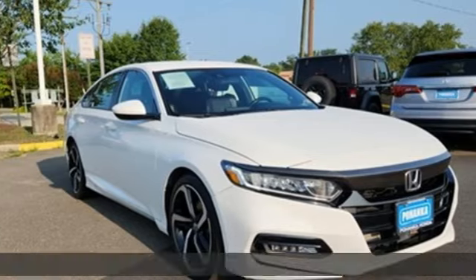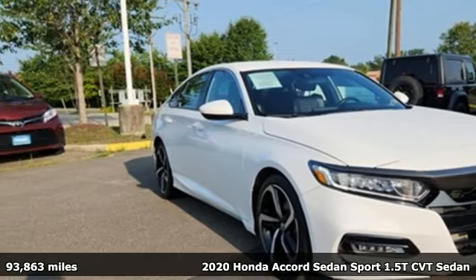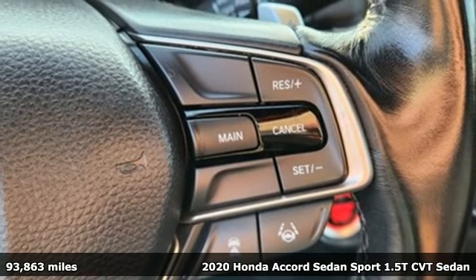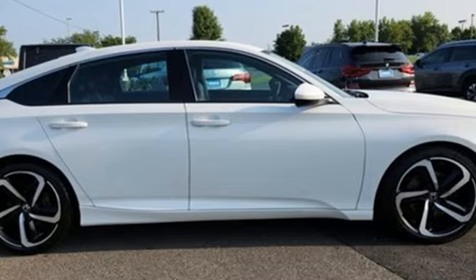It's a 2020 Honda Accord sedan. Year after year the Accord is showered with awards and praise. Take a look and it's easy to see why. Drive it and you'll know why.